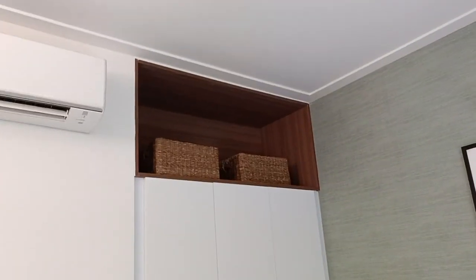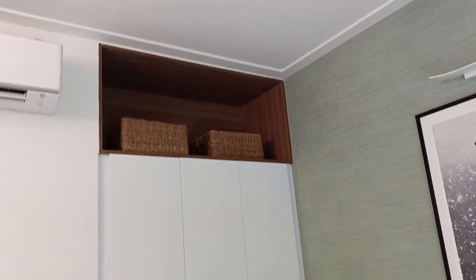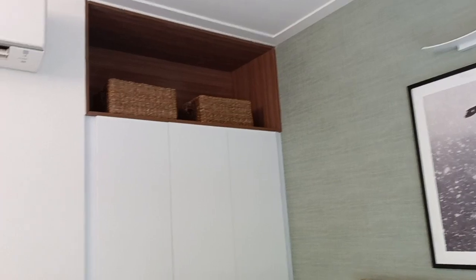A speciality of this unit is that you don't need additional wardrobe space, because they have given a turnkey wardrobe space. There is a decent space for your clothes. The upper section is kept as a design element, but you can use it for a longer wardrobe space as per your design.